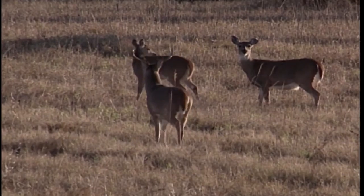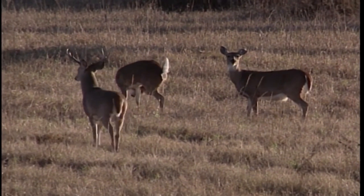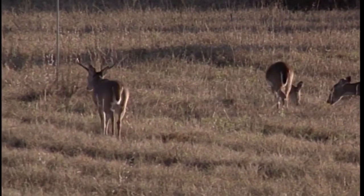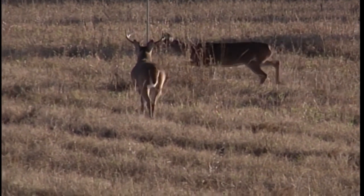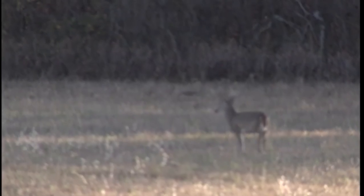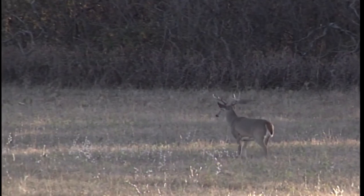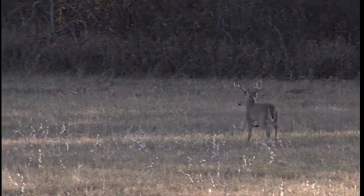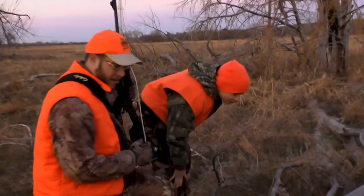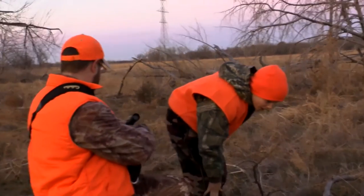Every time I go trout fishing on the Lower Illinois, we see deer — you drive through heavy thick forest, and they're always in there. They don't take off and run; we always stop and enjoy the sights on the way in.